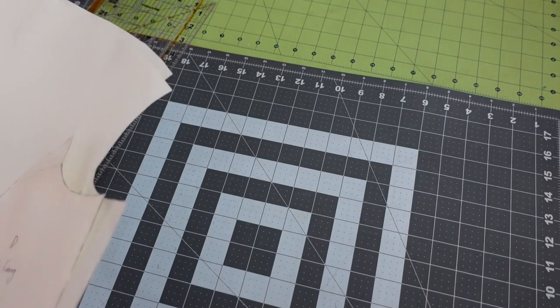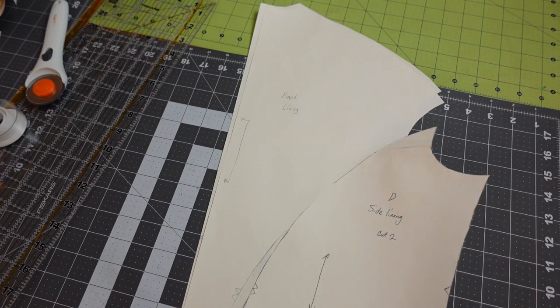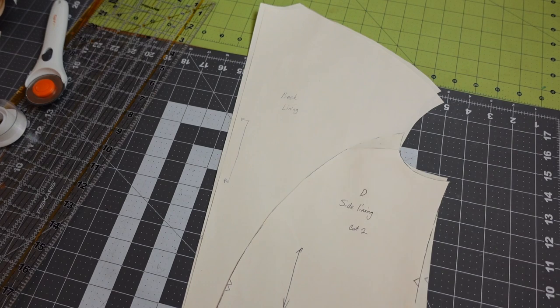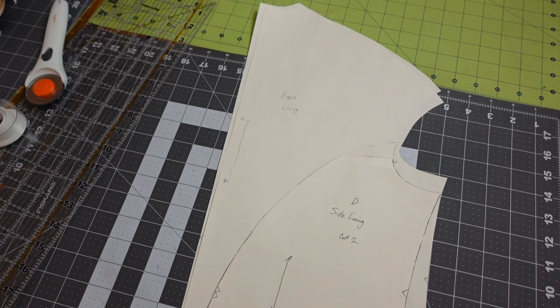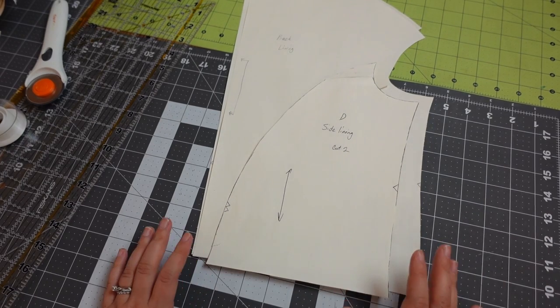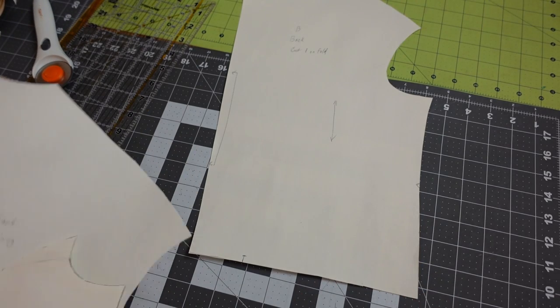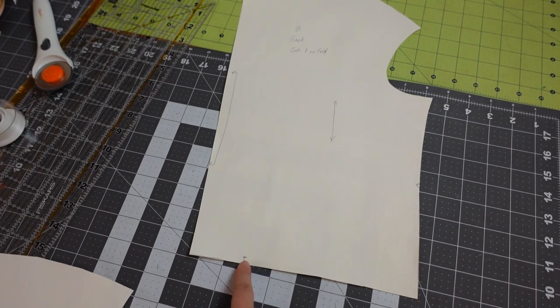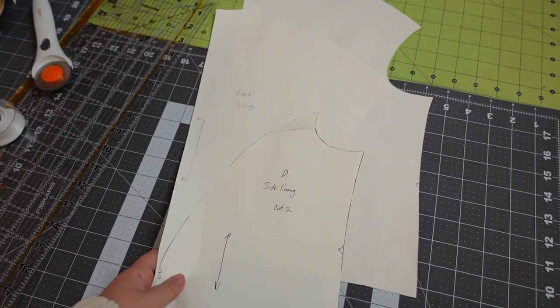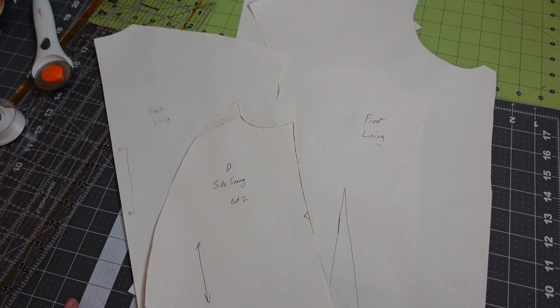The back and side lining pieces are going to overlap by about half an inch, which will take the back in a bit — it's not going to be as gathered as the front. The actual back piece has no extra pieces at all; it's just one, so again that's going to be gathered in a bit. My next step is to cut these lining pieces out of a lightweight twill that will serve as my lining and give this a little bit of structure.